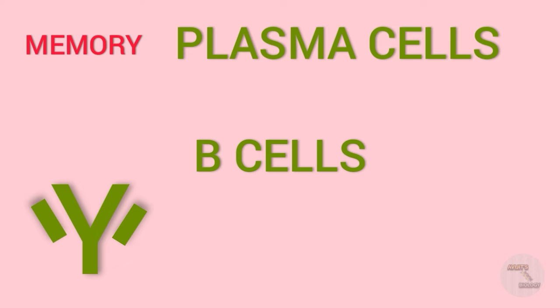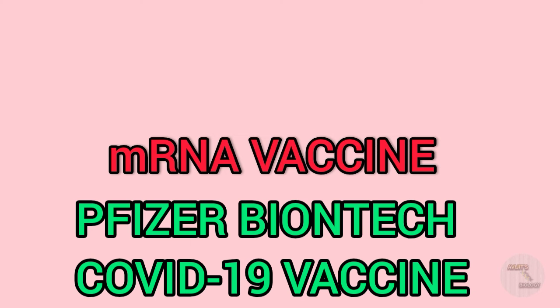Even after the antibodies have depleted — say after eight or ten months — the memory cells will still be present. Years later, when the coronavirus is encountered again, the memory cells will detect it and produce antibodies against the spike proteins, as they have already done before. This is how mRNA vaccines work. Instead of taking the virus into the body, we take in the mRNA encoding the spike proteins, our immune system produces antibodies against them, and those antibodies protect us from future coronavirus infection.